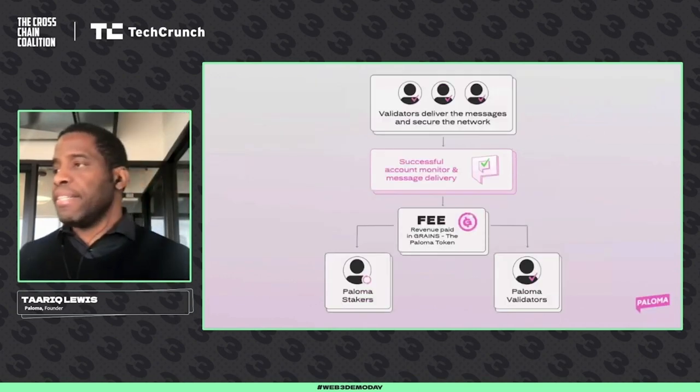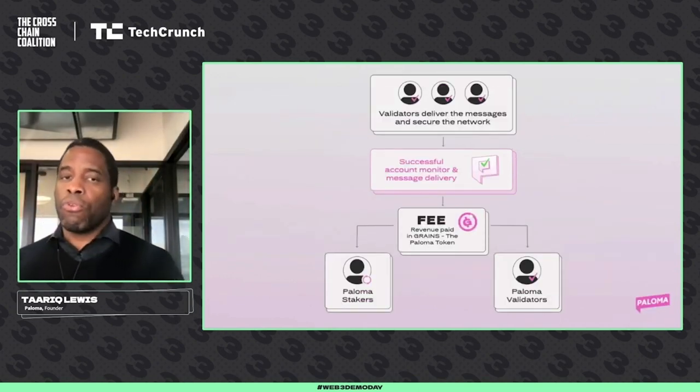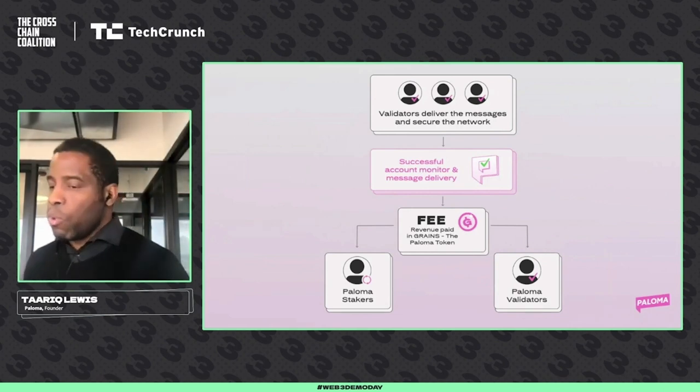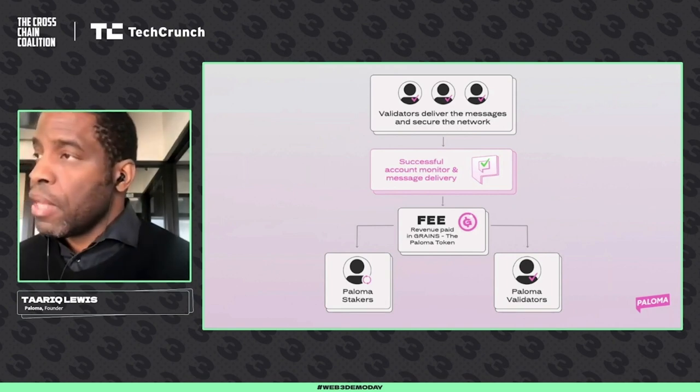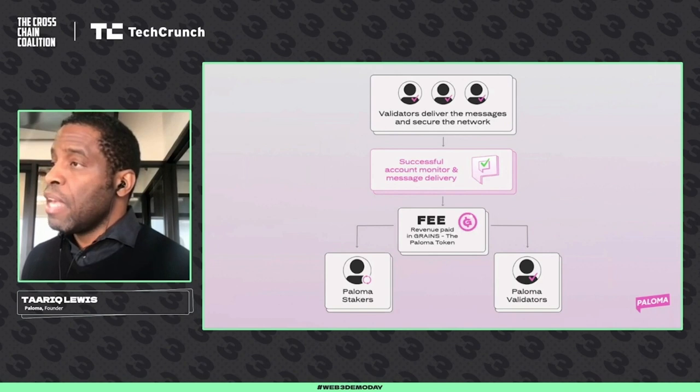We make it easy. On the infrastructure side, the validators who are running and securing the network — they are the ones doing the heavy lifting. They are the ones running the data centers and computers that track and monitor each of these accounts, and they are the ones that make sure that the messages are delivered on time.